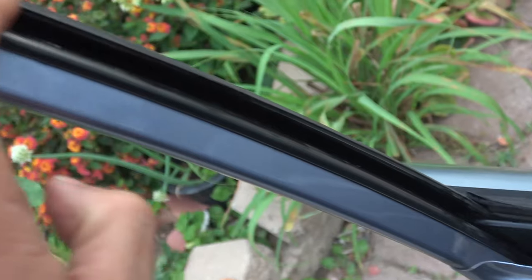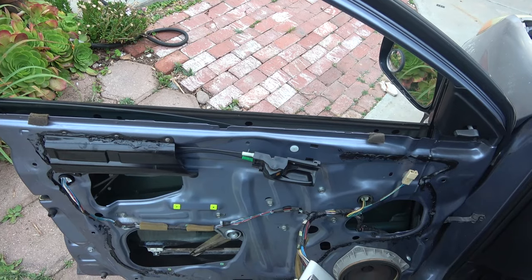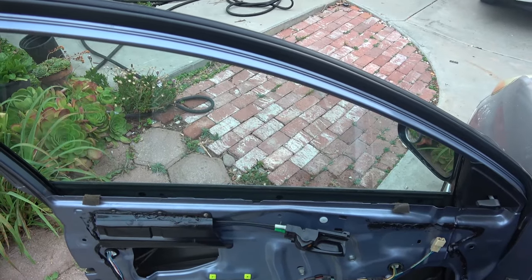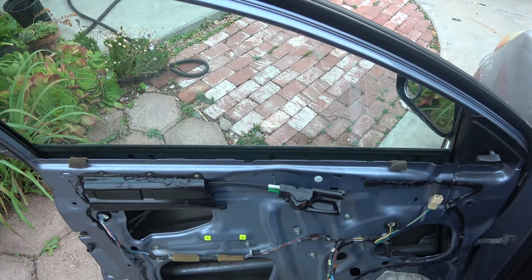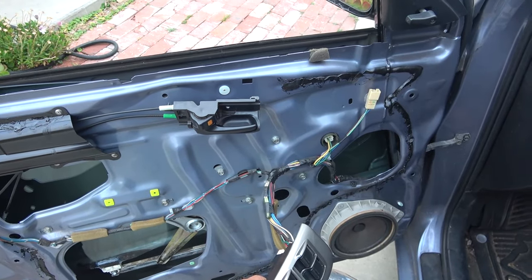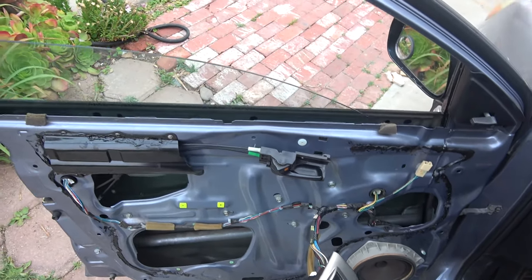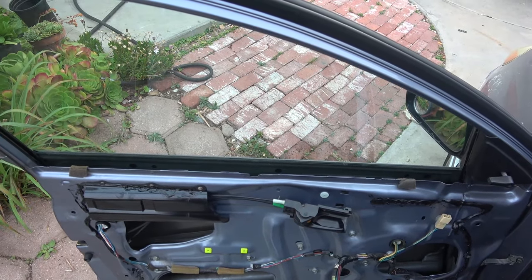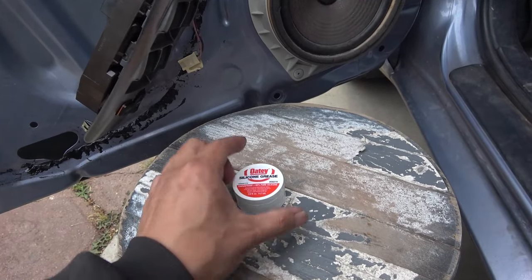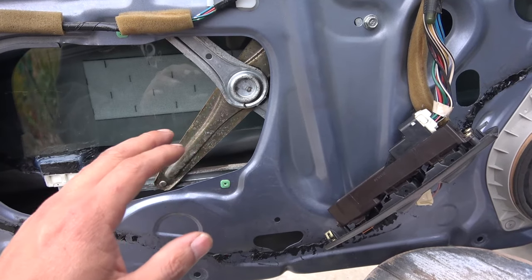Now is the moment of truth — let's see if it works. Real smooth going up. There we go, it works! That's amazing. Let's try again. One more time.